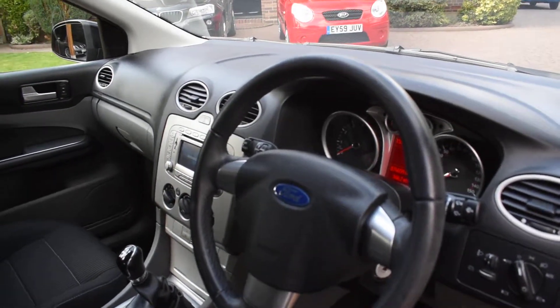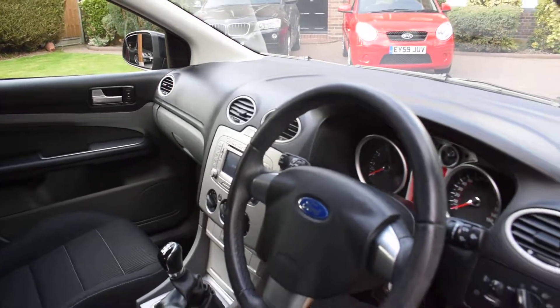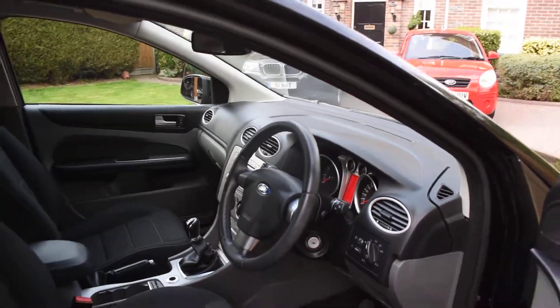It comes with the colour satellite navigation system, heated front screen, auto lights, electric windows, and electric mirrors.